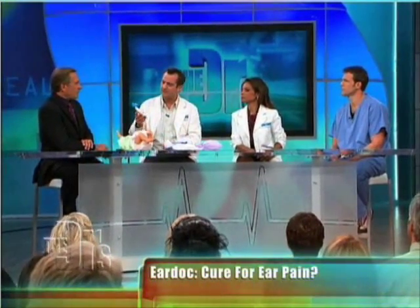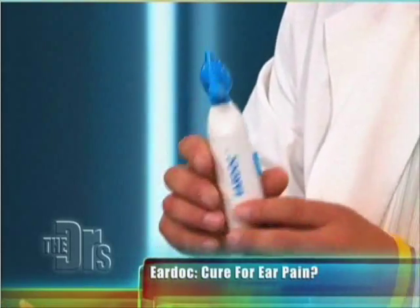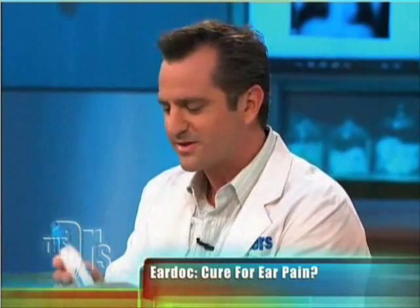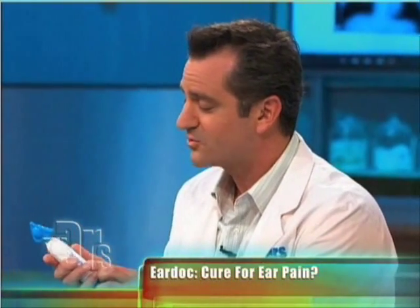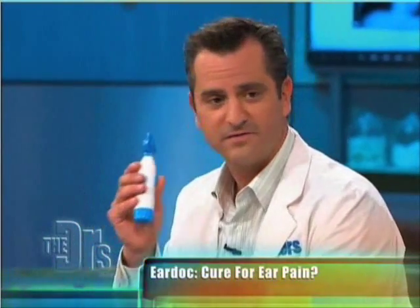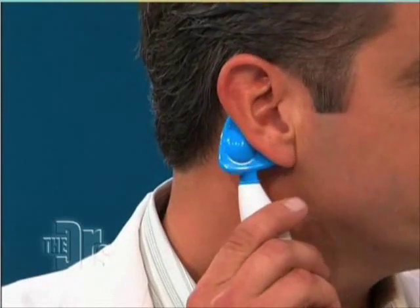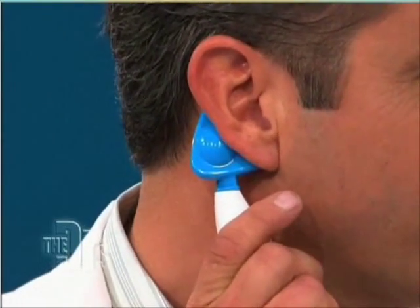This is a cool little device called the EarDoc. When I first read about this online, I thought, how would this thing work? But when I actually tried it, this little device vibrates and you put it behind your ear — and you can actually feel it resonating into my middle ear.